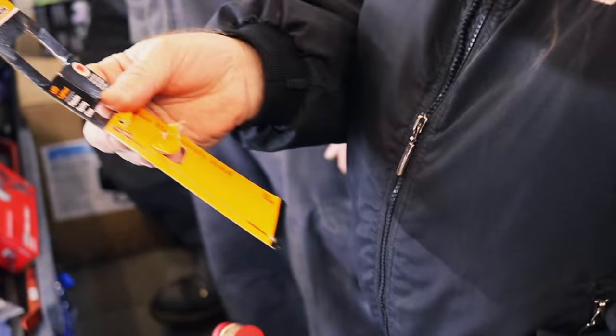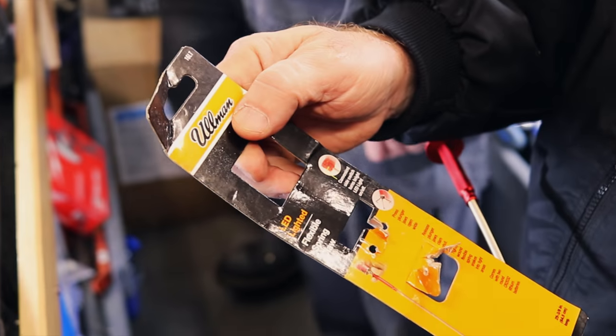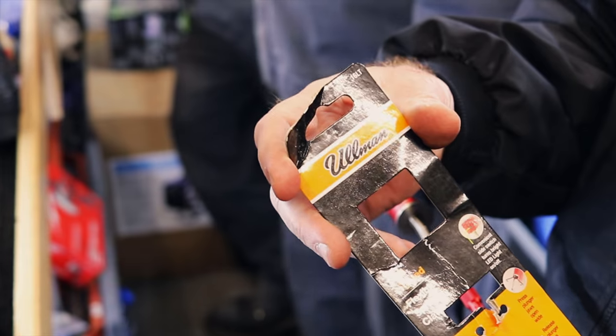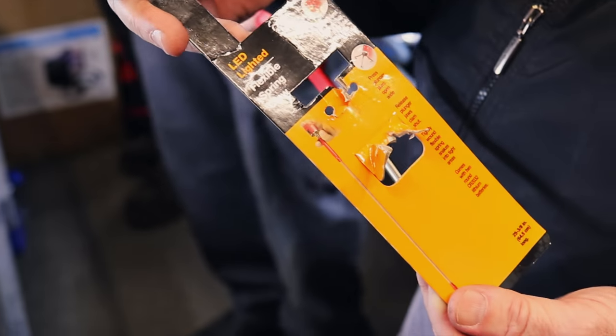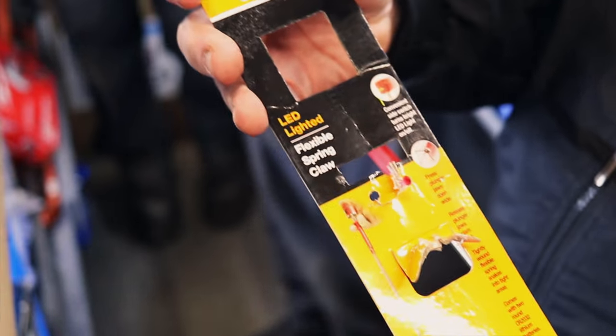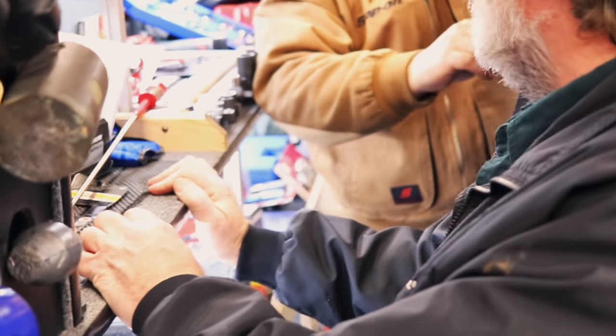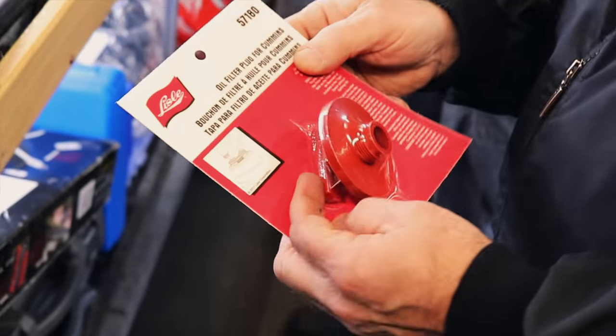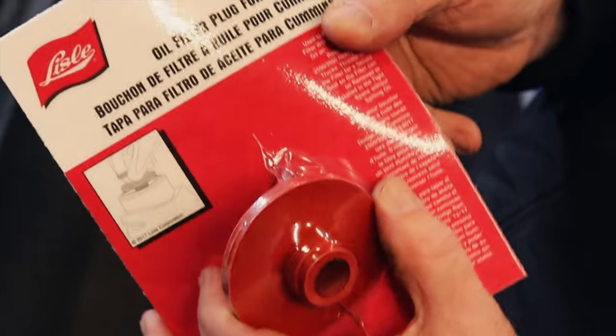This is an Ullman — or however you want to pronounce it — it's the 16LT, and I think it's around 17 bucks. This here is a LOW 57180 — it's an oil filter for the Cummins, from 2013 to 2017 Dodge Ram 2500 and 3500 Cummins.